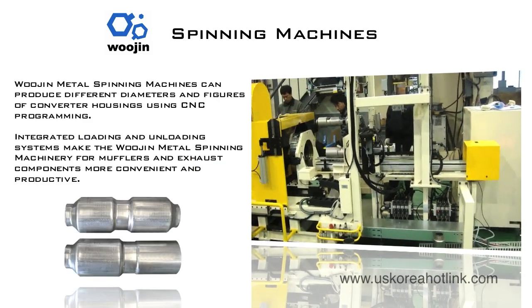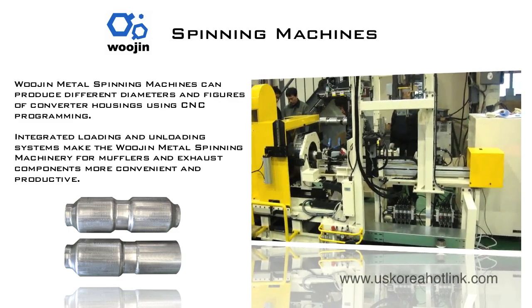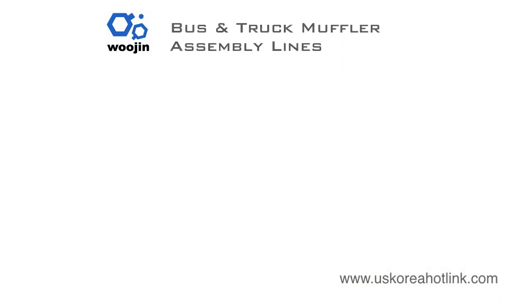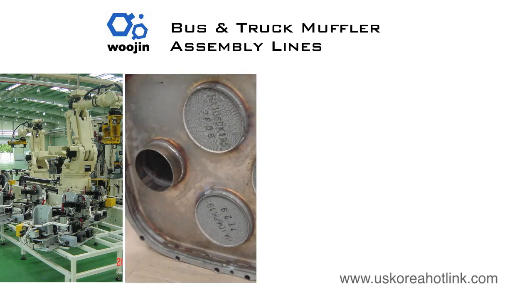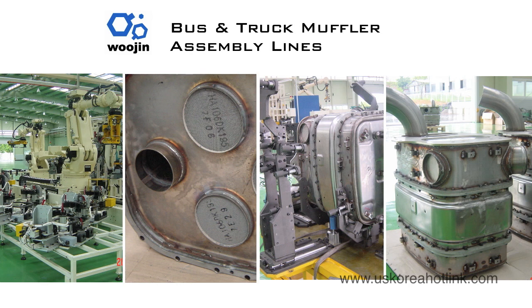Woojin metal spinning machines can also produce different diameters and figures of converter housings using CNC programming. Woojin also offers a wide range of bus and truck muffler manufacturing assembly lines that give you the ultimate combination of design, efficiency, and precision for heavy-duty exhaust systems manufacturing. For buses and heavy-duty trucks from 2.5 to 25.5 tons, Woojin's market-leading experience in bus and truck production has you covered.